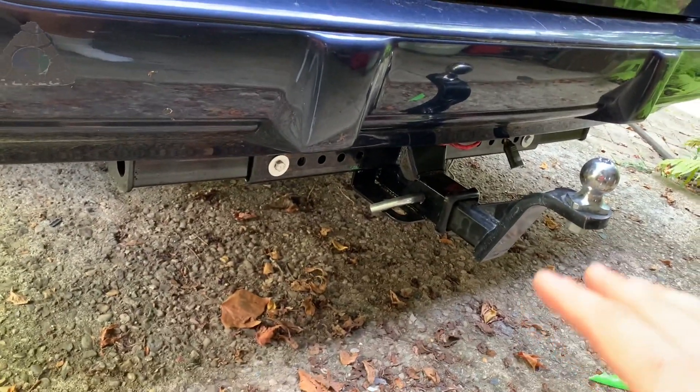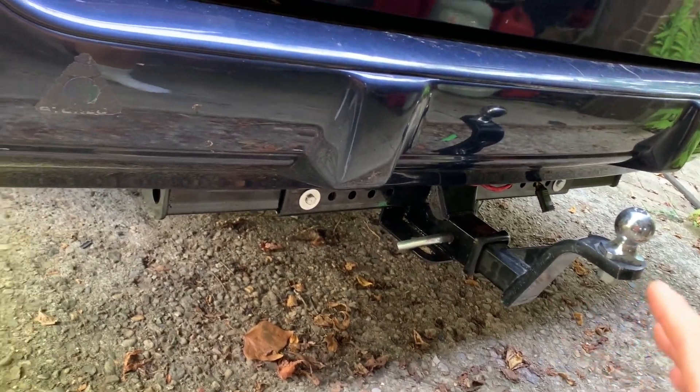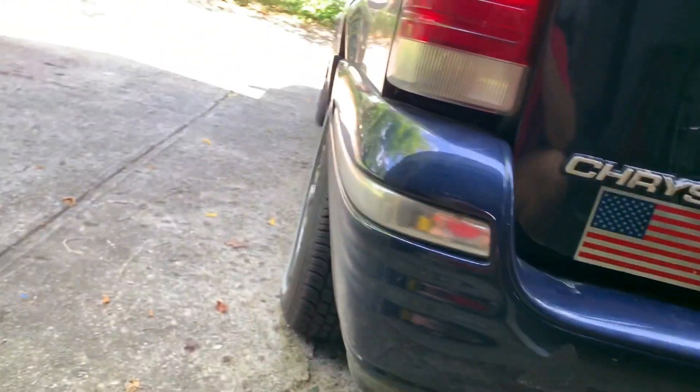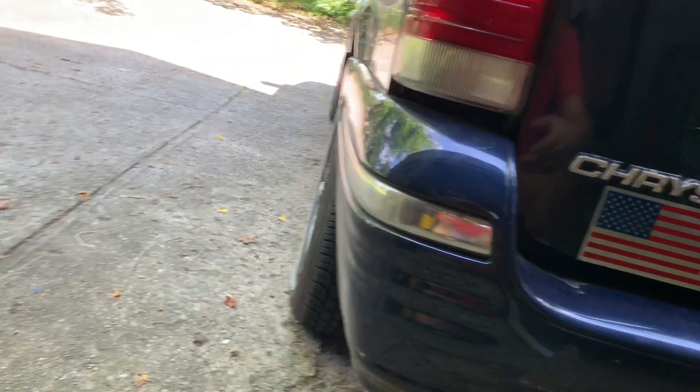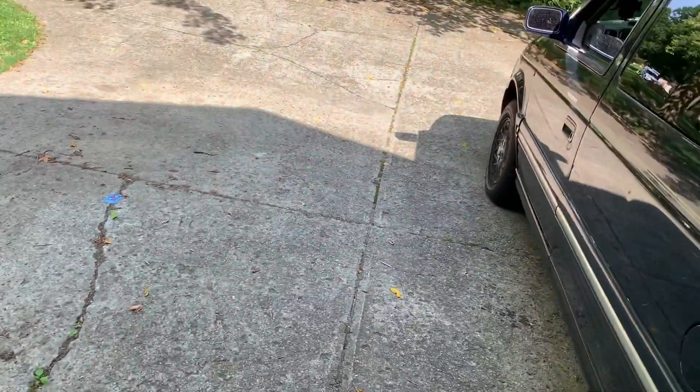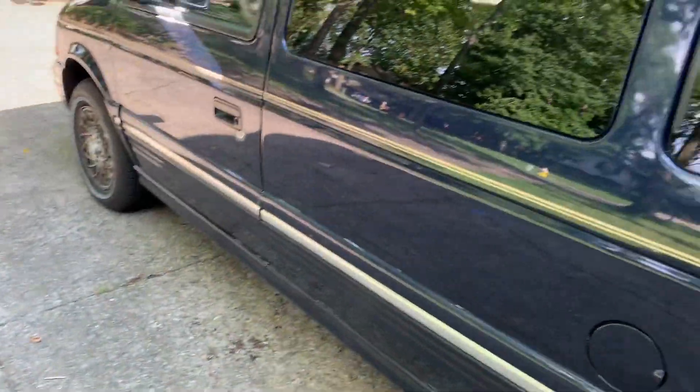I didn't spend my two grand on the hitch — that money went elsewhere. All the other stuff just went by so quick. Between the windshield and tires that was over a grand, and I did have to spend at least one month of insurance money out of what I got for the old van.